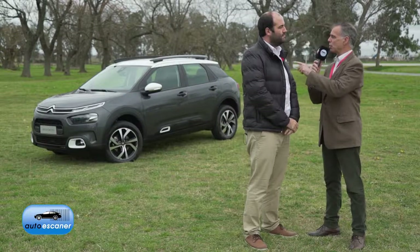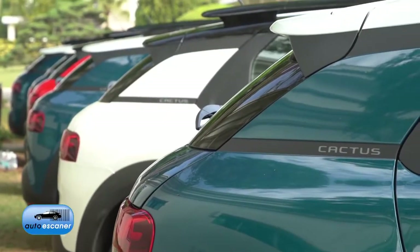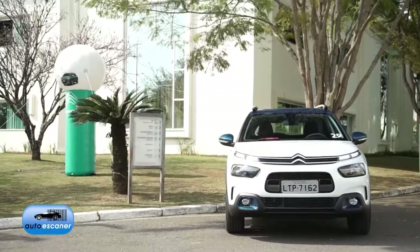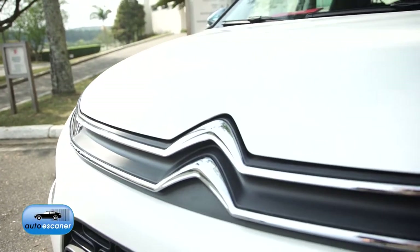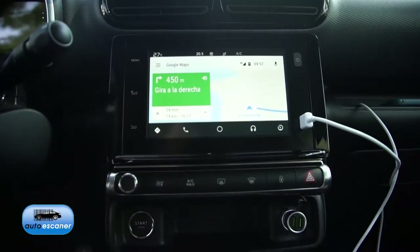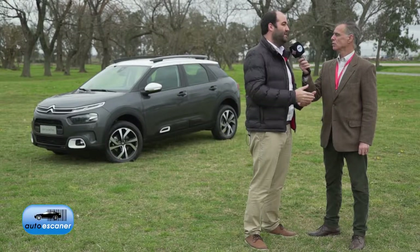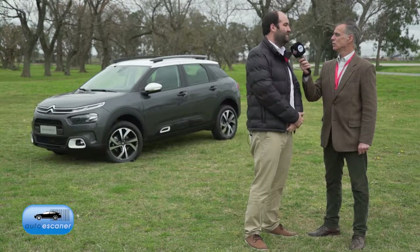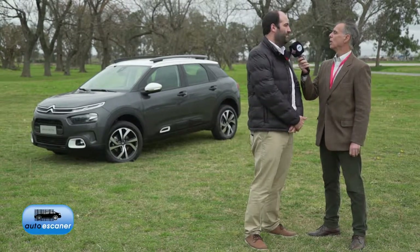Will this vehicle be available through a savings plan? The product already launches with the possibility of a model change within a savings plan, and next year we will be launching a more entry-level version that will also allow direct savings plan subscriptions. So from launch, those already in a plan will be able to switch to the new C4 Cactus, and next year we'll offer an entry-level version with a more accessible monthly payment for those who want to subscribe to the plan directly with this model.